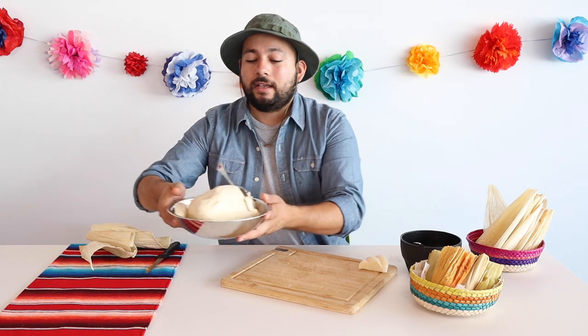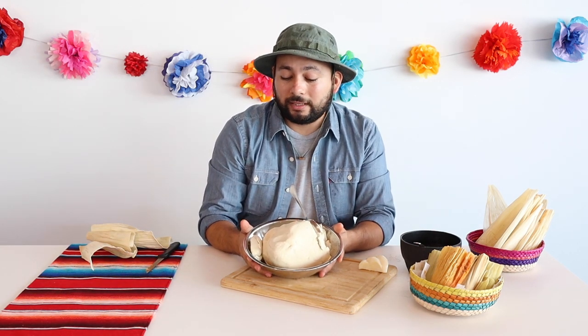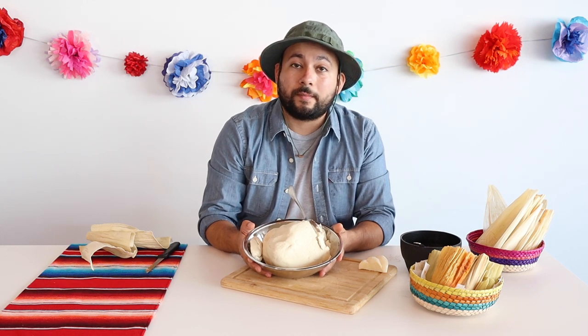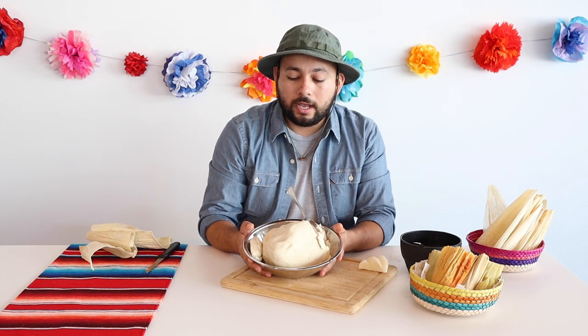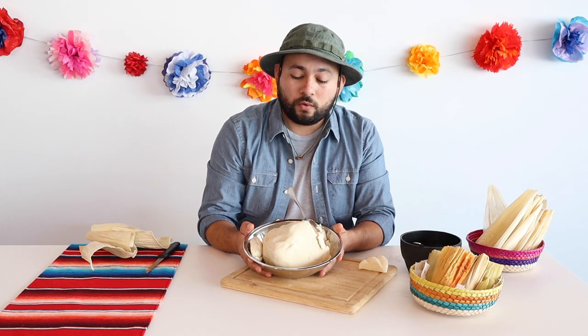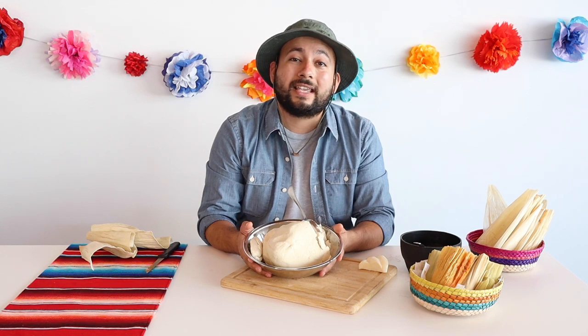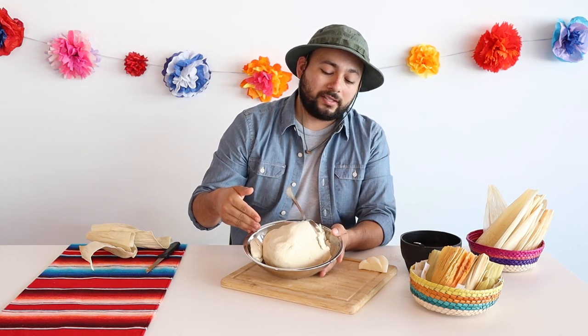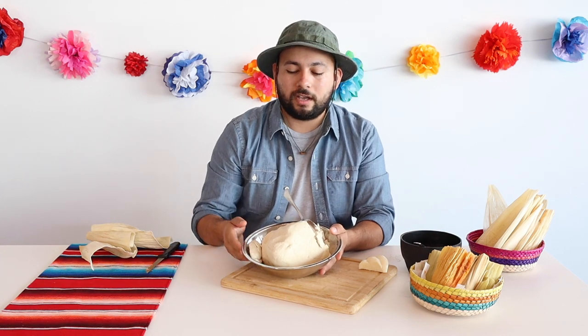So we've got some that are already soaked. You're also going to need some masa. This masa they sell at Northgate, Superior, pretty much any Latin store already prepared. It's a special flour made for tamales along with some lard, salt, and water. Sometimes they also prepare it with vegetable shortening for vegetarians, or you can stir in chicken stock or chile instead of water to make it a little spicy. This is already prepared though — they sell it in five pounds and ten pounds and it's pretty cheap.